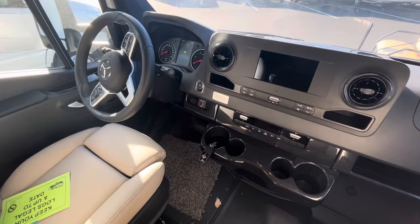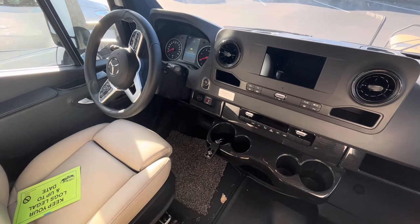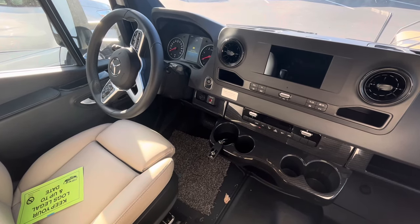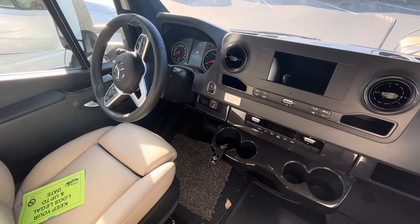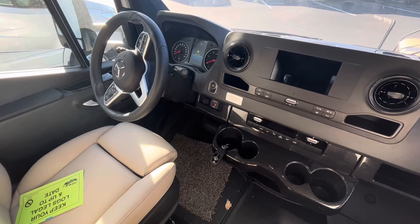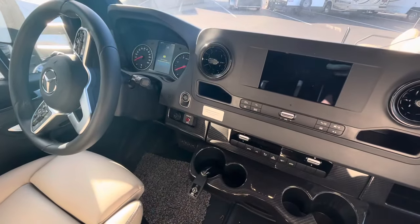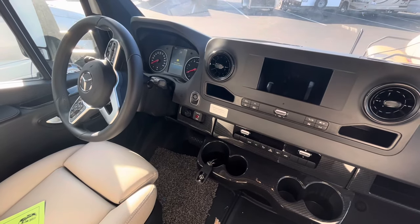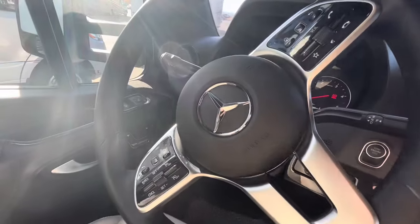First things first — the inside of this Navion is amazing. It is a Mercedes-Benz Sprinter front end, which means you get the turbo V6. Now they have also added the same kind of navigation, CarPlay, and all the features of a Mercedes-Benz E-Class car. Look at all the buttons and everything on that steering wheel.